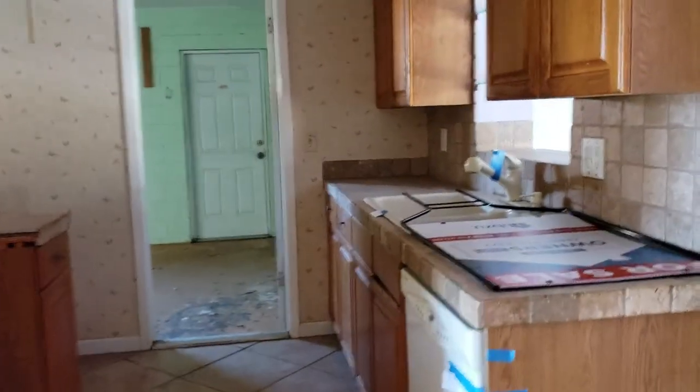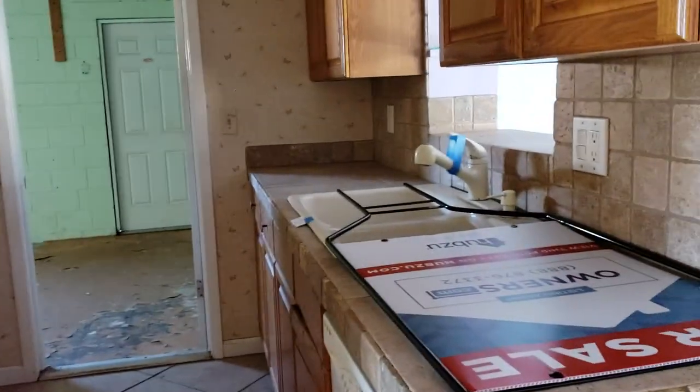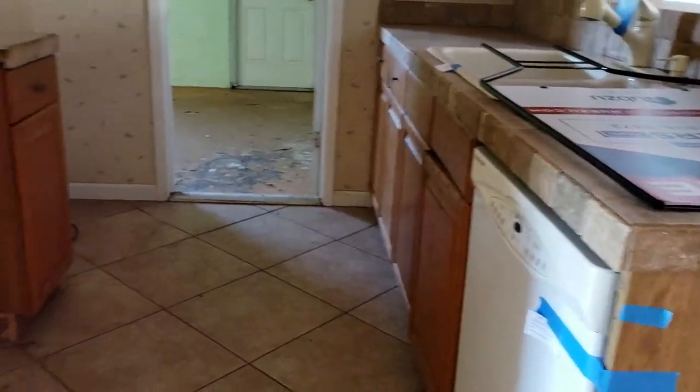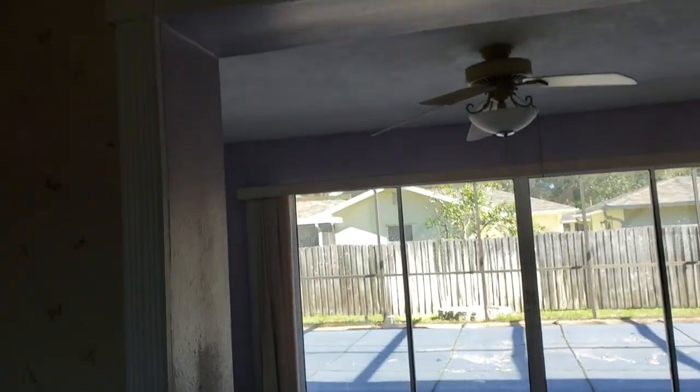I would put appliances in here, but the cabinetry is actually pretty nice — real wood cabinets, just needs knobs. There's some nice detail work as I walk into this area, and I like the tile here too. It was actually well done.